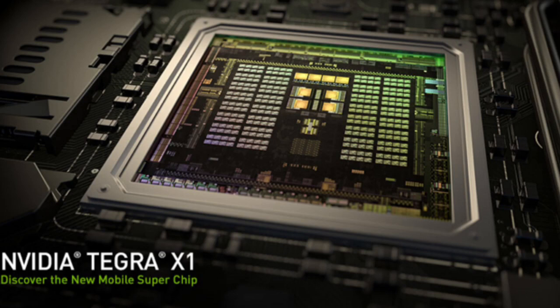Hey guys, Nvidia has unveiled its new Tegra X1 chip, and I want to talk about it. This is surely going to blow your mind because, according to Nvidia, the new Tegra X1 has more power than the fastest supercomputer of 15 years ago.